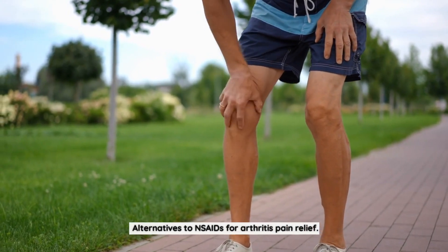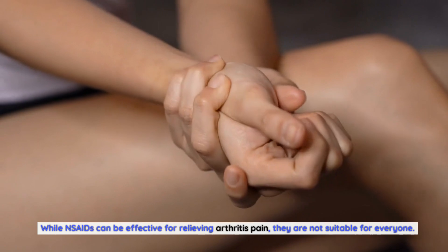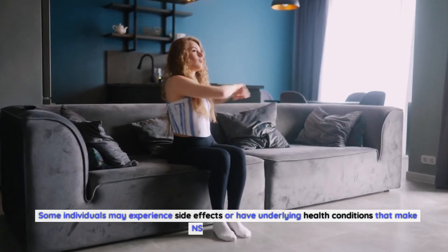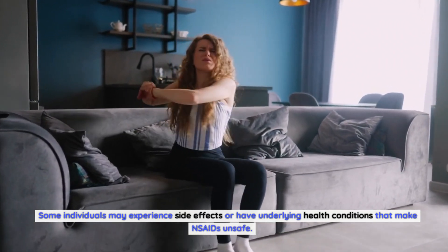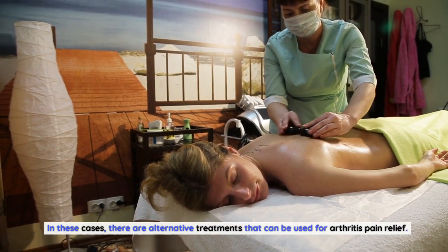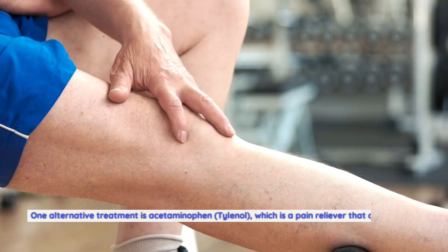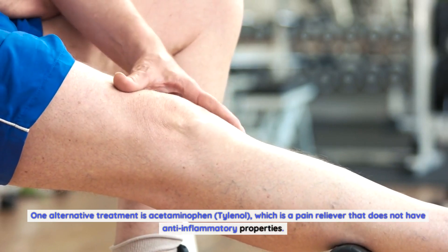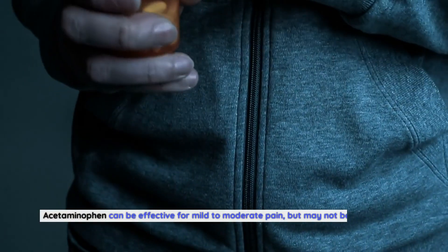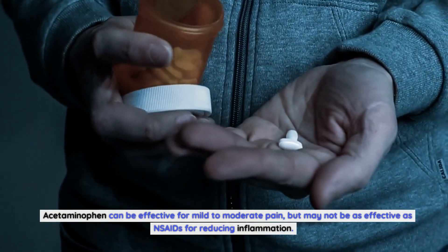While NSAIDs can be effective for relieving arthritis pain, they are not suitable for everyone. Some individuals may experience side effects or have underlying health conditions that make NSAIDs unsafe. In these cases, there are alternative treatments that can be used for arthritis pain relief. One alternative treatment is acetaminophen (Tylenol), which is a pain reliever that does not have anti-inflammatory properties. Acetaminophen can be effective for mild to moderate pain, but may not be as effective as NSAIDs for reducing inflammation.